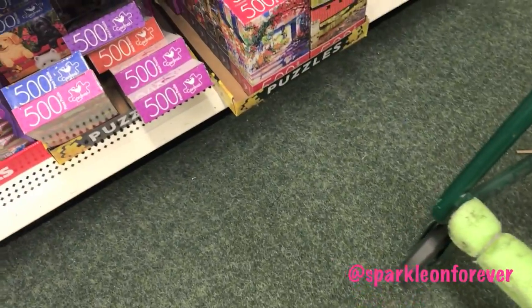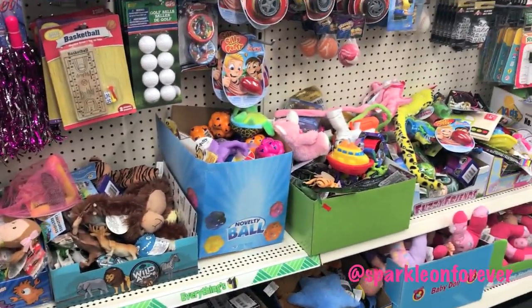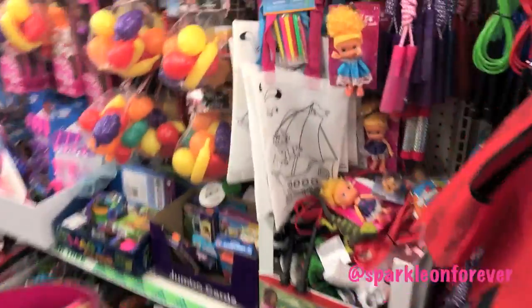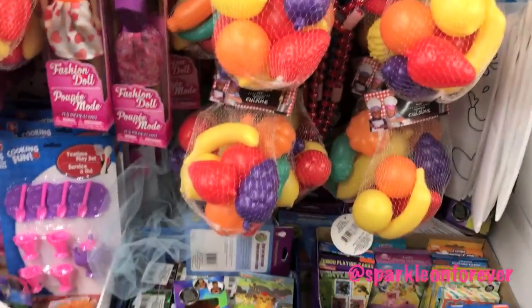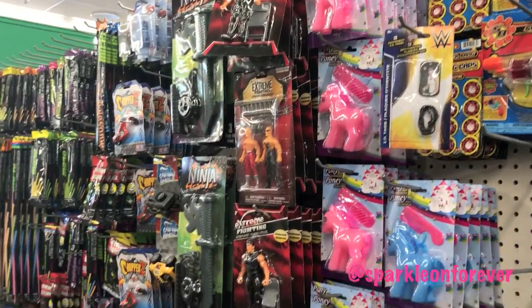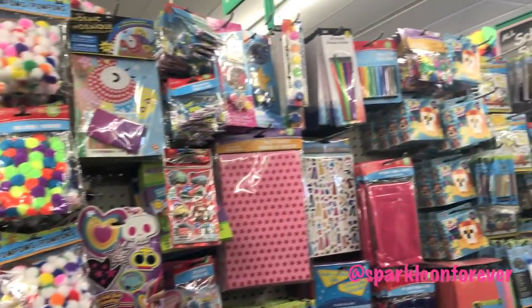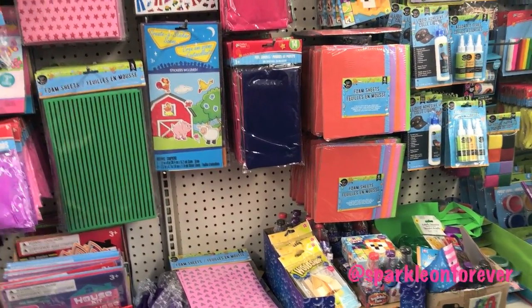They got some puzzles down here. Little rubber ducks. They got little fruits — nice. Kitchen cuisines. This makes some little bird's egg and butterfly. So cute — how cute is that?